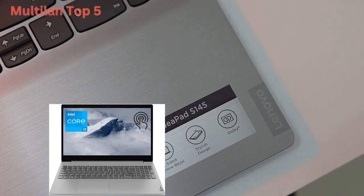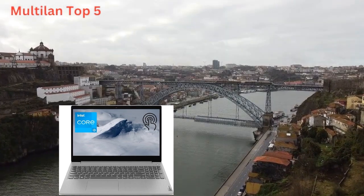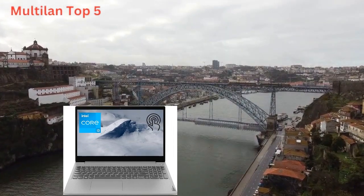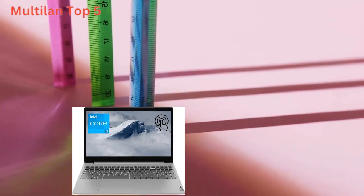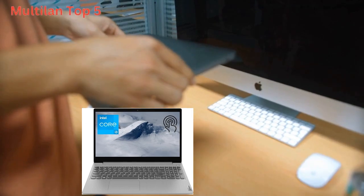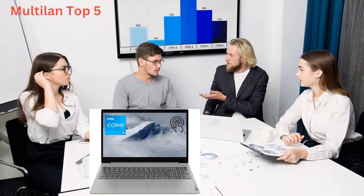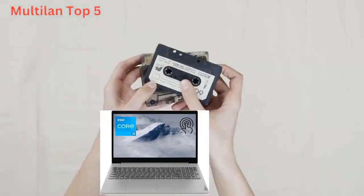Feast your eyes on the stunning 15.6-inch HD touchscreen display. With narrow bezels for an immersive viewing experience, this display brings your content to life with vibrant colors and crisp detail. Whether you're working on a presentation, watching a movie, or browsing the web, you'll love the clarity and precision of the IdeaPad 3i's display.